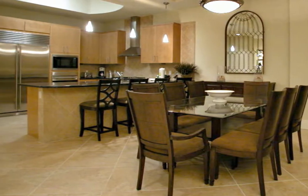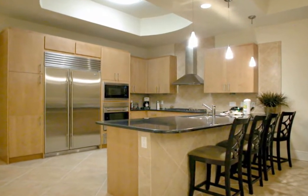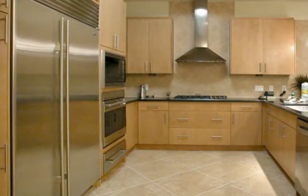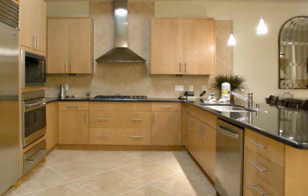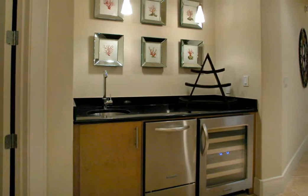The granite kitchen counter offers additional seating for four in this attractively designed kitchen. The kitchen comes well equipped with stainless steel Sub-Zero Wolf appliances — a gas cooktop, a double oven with convection, and a microwave. You'll also enjoy a warming drawer and a counter depth refrigerator and freezer. The wet bar includes a wine cooler, ice maker, and bar sink.